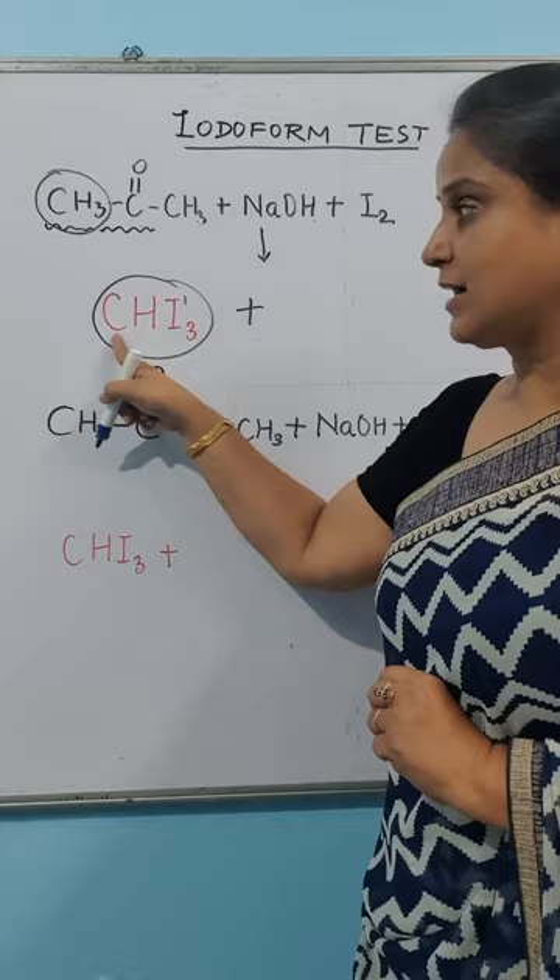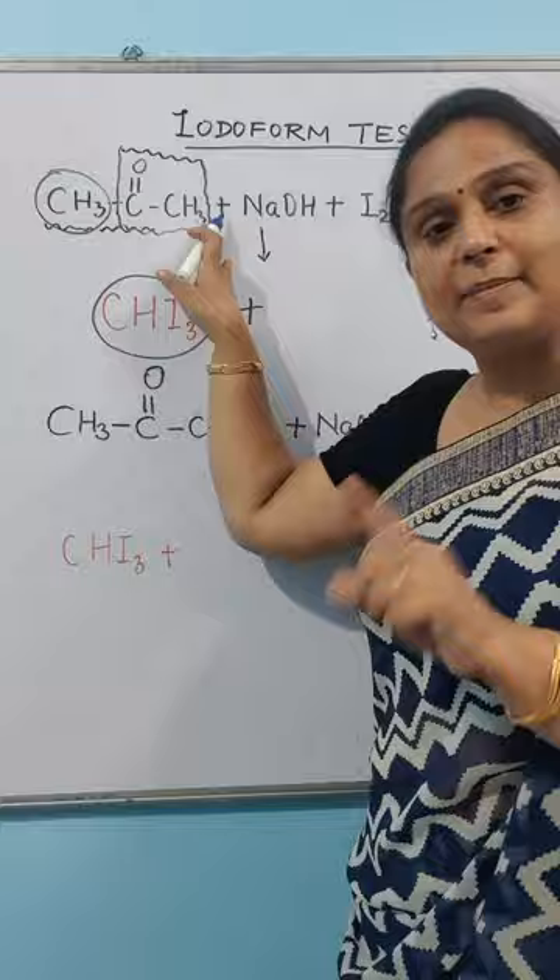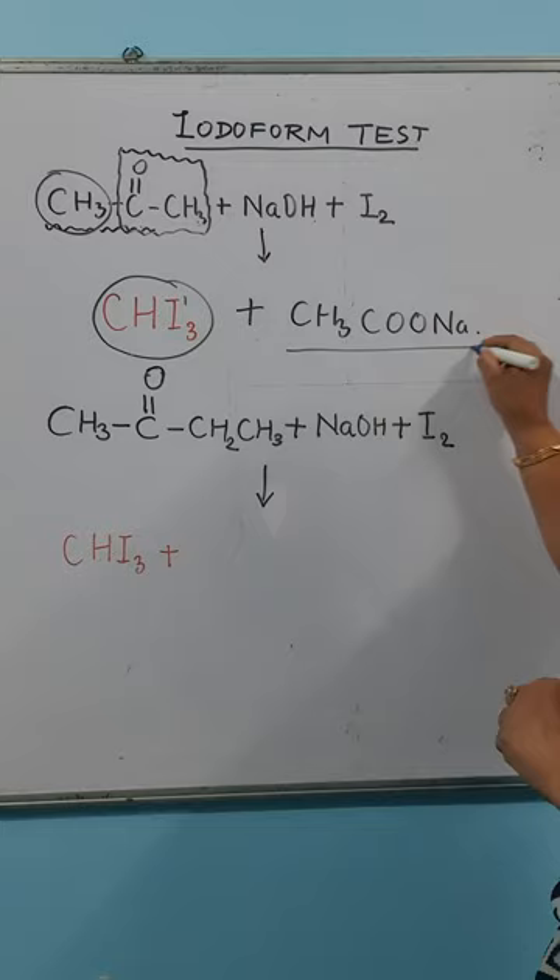CHI3 is a one-carbon compound. What will be the other compound? The other compound comes from the left-down part — 2 carbons. It will be CH3COO⁻. You will get CH3 and CHI3 as your products.